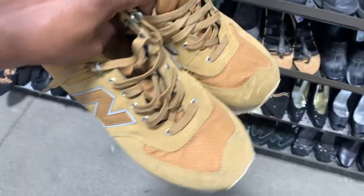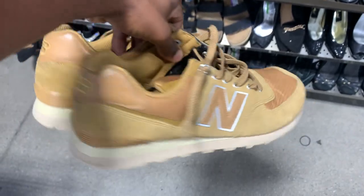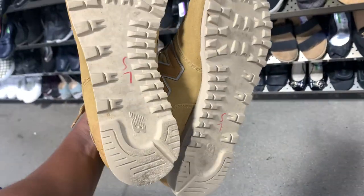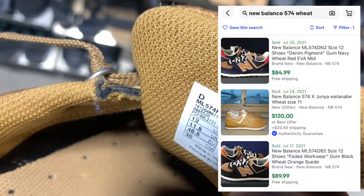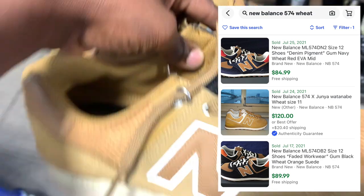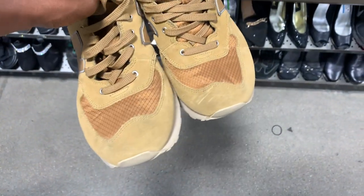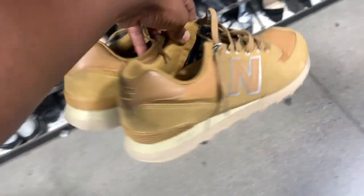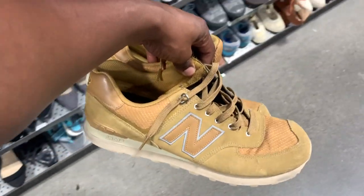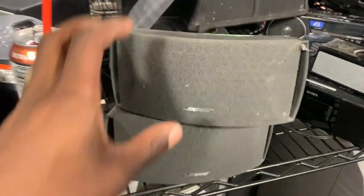Next came up on a pair of New Balance 574s. I don't always pick up this model unless it's made in the UK or USA, but this particular model has a very similar one that was actually a collab. Once I typed in '574 wheat' I saw they were selling for over 100 bucks, but this one in particular since it's not a collab or anything special, I'll probably get closer to 50 to 60 bucks for this pair. Still a nice pickup nonetheless.